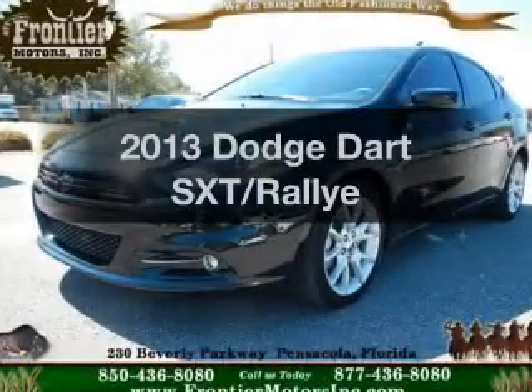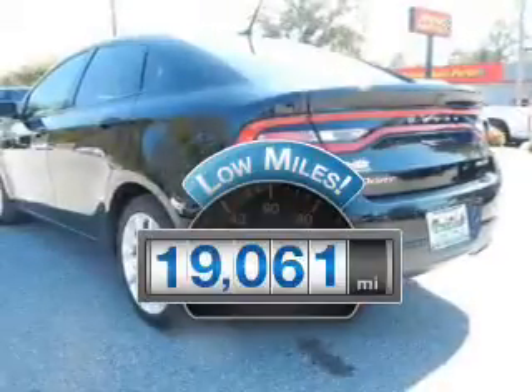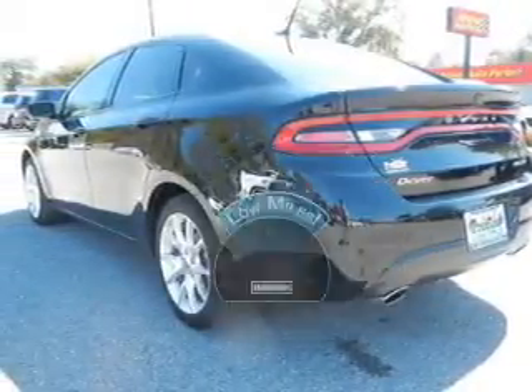If you're looking for a first-rate auto, this one could be yours today. With low miles, this automobile will take you far and get you where you want to go.